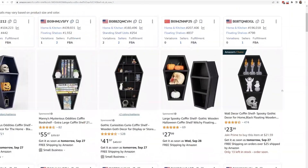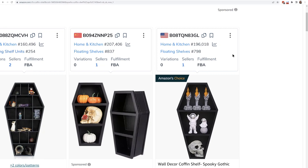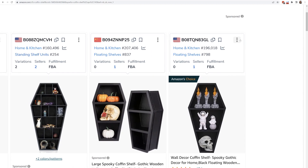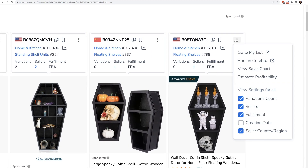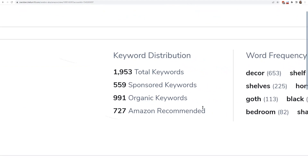The easiest way — maybe I see a product here that's Amazon's Choice. I want to know what are the top keywords driving sales. I could just click right on Amazon and run Cerebro, or just copy and paste this ASIN into Cerebro. If I do that, Cerebro shows me around 2,000 related keywords to this product.